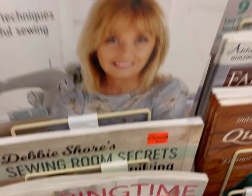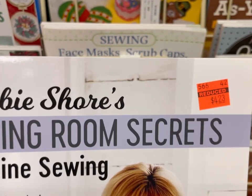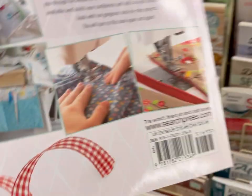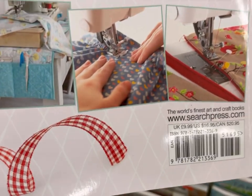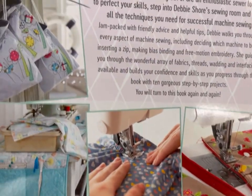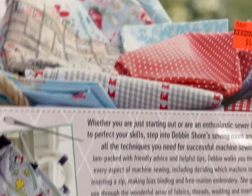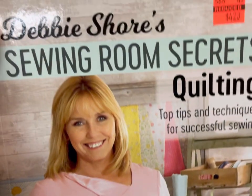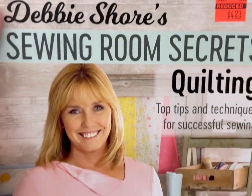So, Debbie Shore's Sewing Room Secrets to Machine Sewing — Tips and Techniques, 423 for Successful Sewing. This was $16.95 originally. And then, same person — Sewing Room Secrets Quilting, same price, 423.